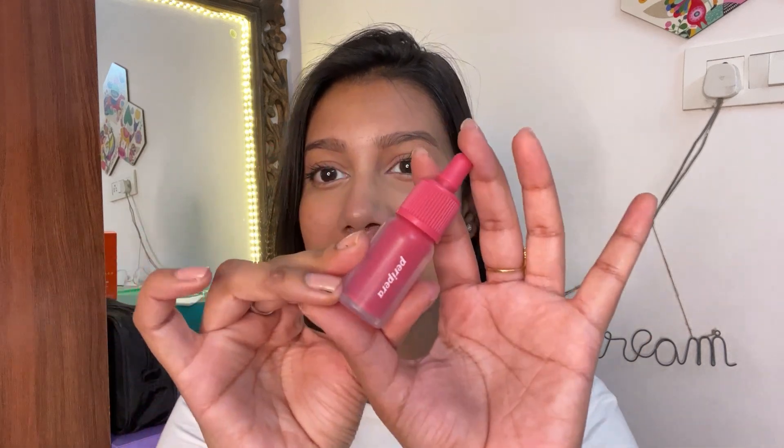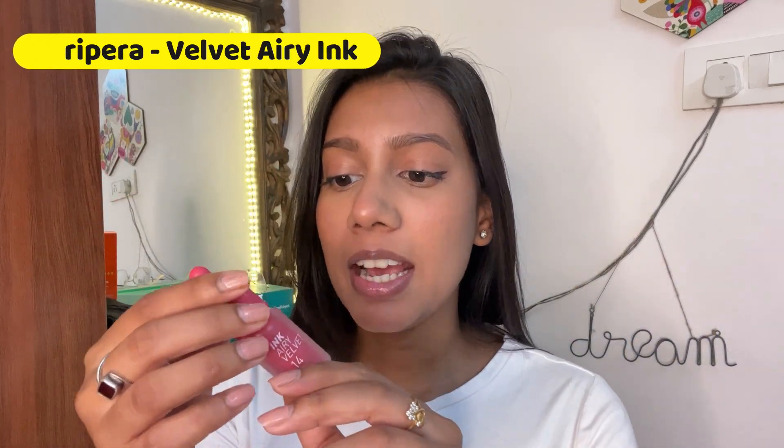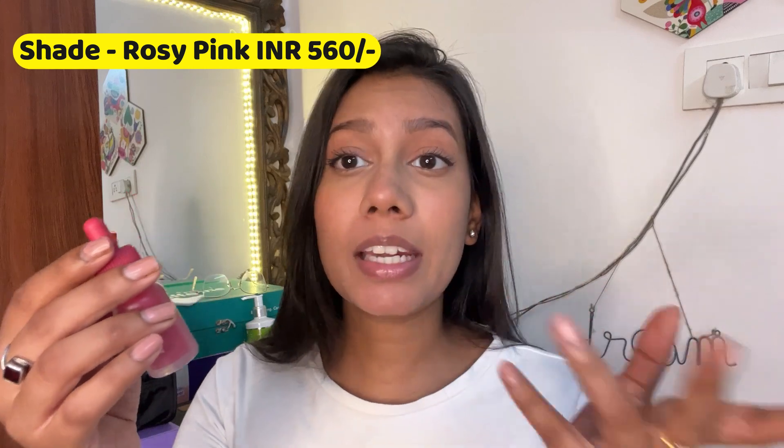Currently I'm not wearing any lipstick — just a little lip balm and very minimal makeup so you can see the actual color of the lipstick when it pops on the skin. The first one is very popular nowadays — it's a lip and cheek tint that works as a lipstick as well. I love this one from Peripera brand; you can find it on macaron.in. This is in the shade Rosy Pink, and it's an Airy Ink Velvet lip and cheek tint.